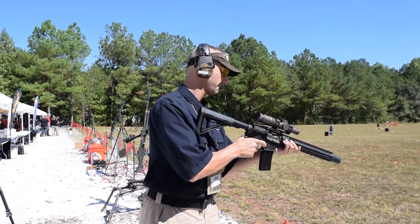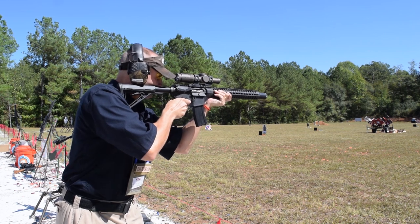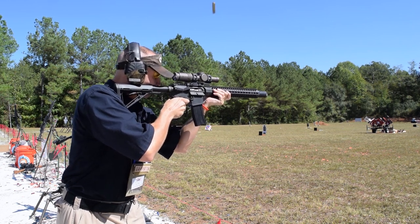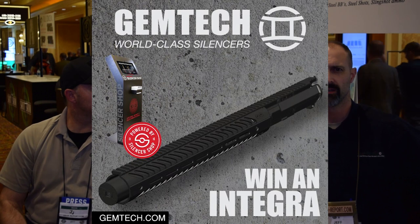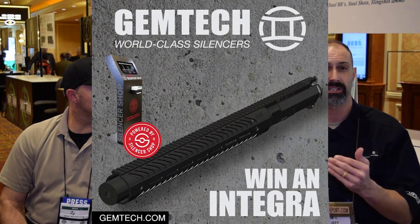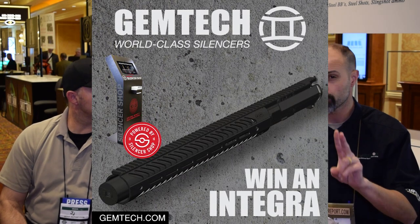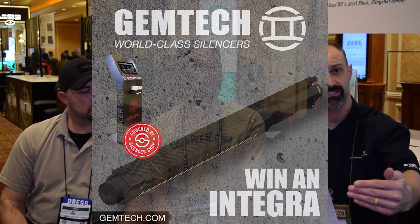The other product I was pretty pumped about — we all know how excited I got about Liberty Suppressors and their Leonidas, which we shot in Georgia at the IB88 Range Day. Similarly fun to say is the Integra, and that is from Gemtech. It is an AR platform with an integrally suppressed barrel, offered in 5.56 and 300 Blackout. The 300 Blackout has a 10-inch barrel, with 6 inches being the integral suppressed section, for a total of 16 inches.